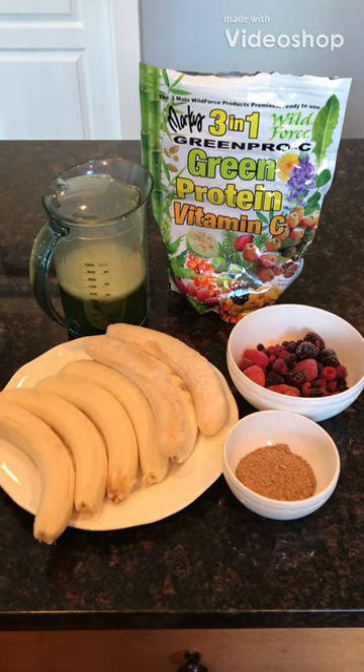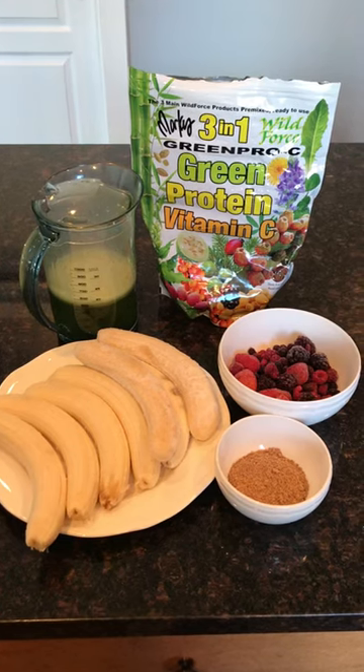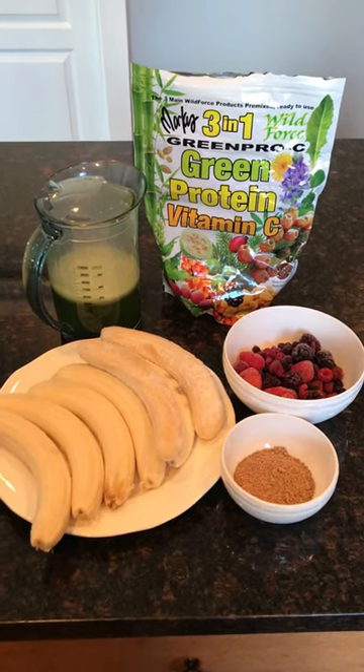How's it going everyone? Welcome to Path to Wellness. Today's video is a plant-based diet, what I eat in a day, and some simple meals.